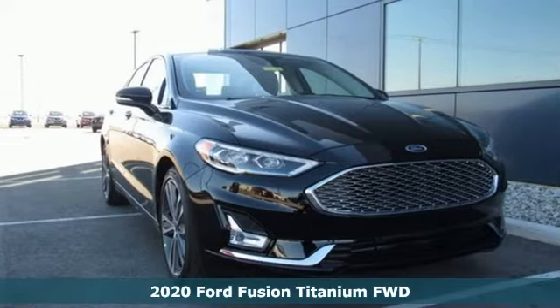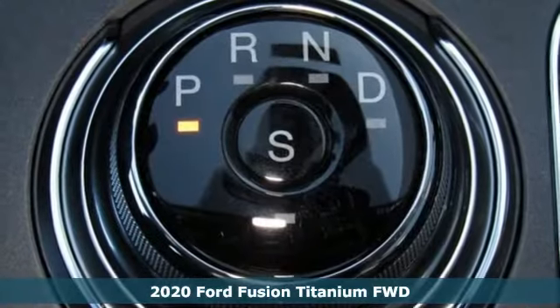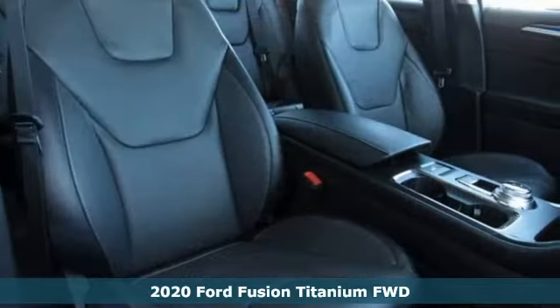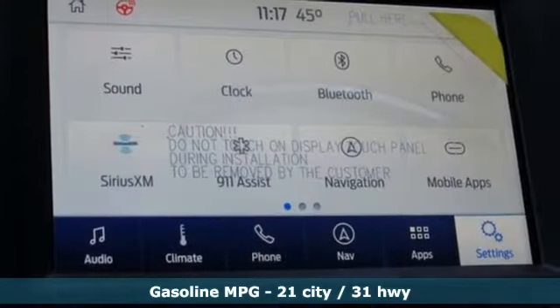Here's a new 2020 Ford Fusion. Step up and stand out in this innovative sedan that ramps up the driving fun. A great vehicle is comprised of great features like these.